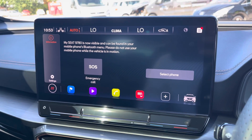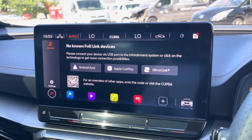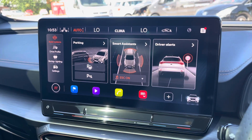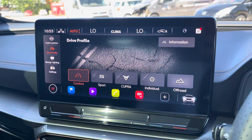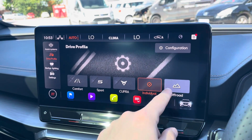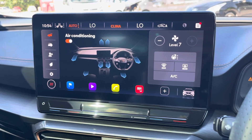You can also use the Bluetooth to make and receive calls hands-free. And full link is available for access to Android Auto, Apple CarPlay and MirrorLink. Heading back to the menu now, we can see the drive profiles here, which include comfort, sport, Cupra, individual and off-road, really allowing the driver to take full advantage of this car's capabilities.